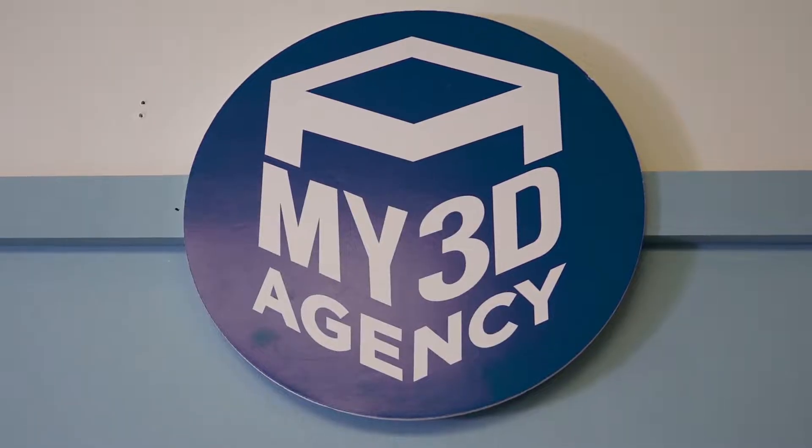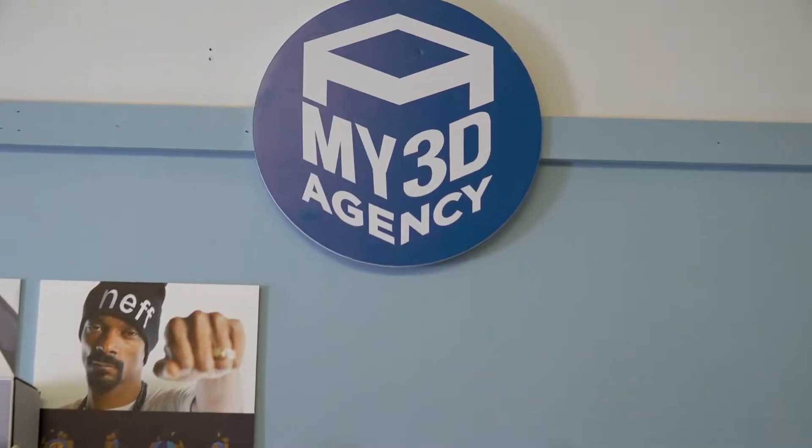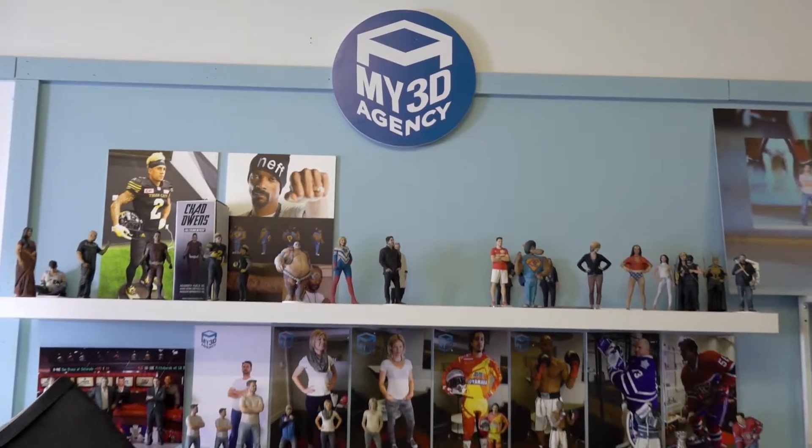What up? I'm Sean and today I'm taking you to My 3D Agency as I get myself turned into my very own full-color, highest quality 3D figure.